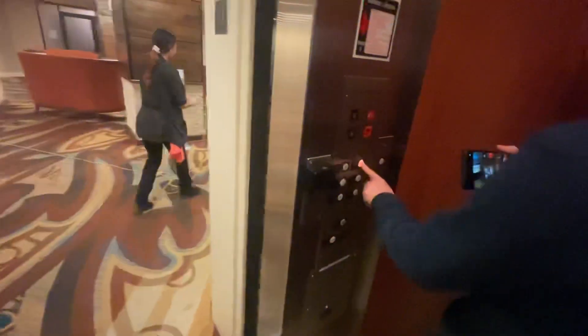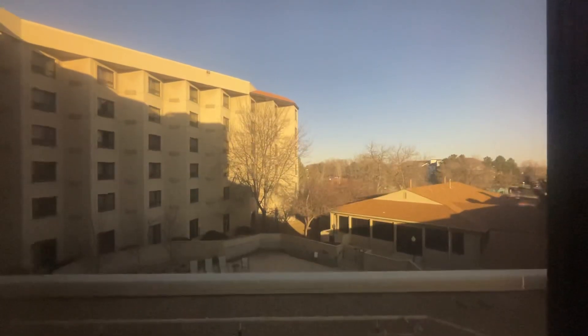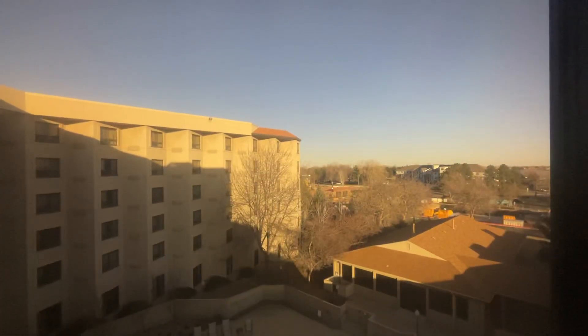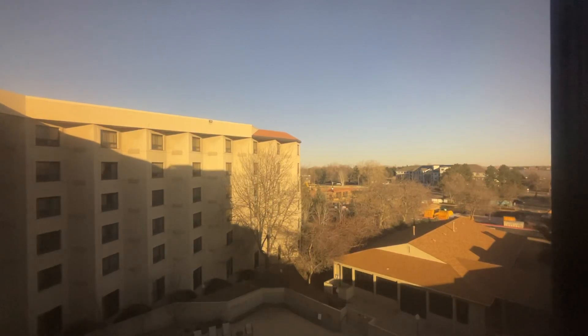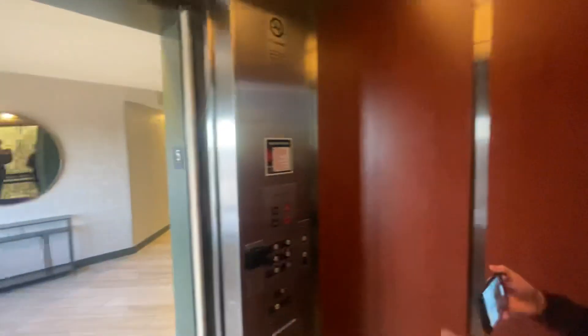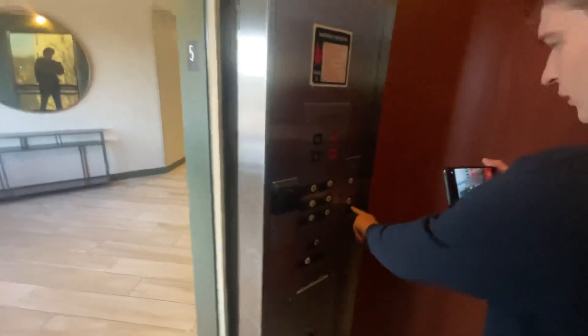Interesting how it just opens into the pool. Maybe it's like some sort of club floor or something — it's always like the top floor with special members or whatever. Let's go to two.